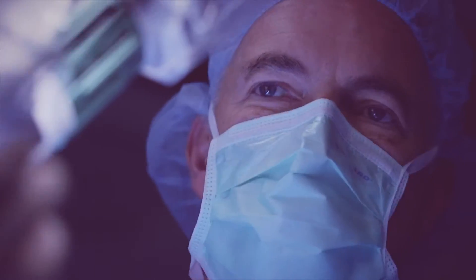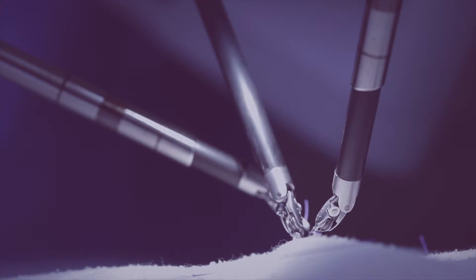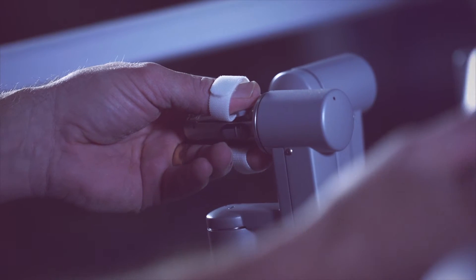The DaVinci helps us as surgeons because it gives us a very clear picture of what we're doing. It allows us to have more precision. It gives a surgeon freedom of motion — the ability to have more motion once we've started a laparoscopic surgery.